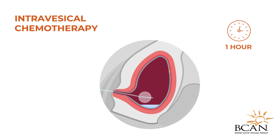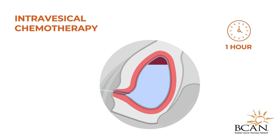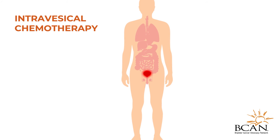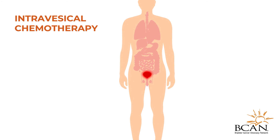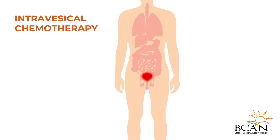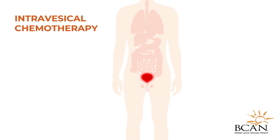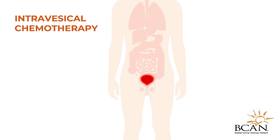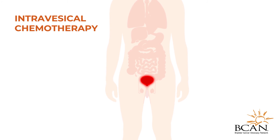Intravesicle chemotherapy actively kills cancerous cells growing within the lining of the bladder. Administering intravesicle chemotherapy directly into the bladder means that the medicine does not usually reach and affect other parts of the body, avoiding many of the common side effects that a person who receives systemic chemotherapy, which is administered directly into the bloodstream, might experience.